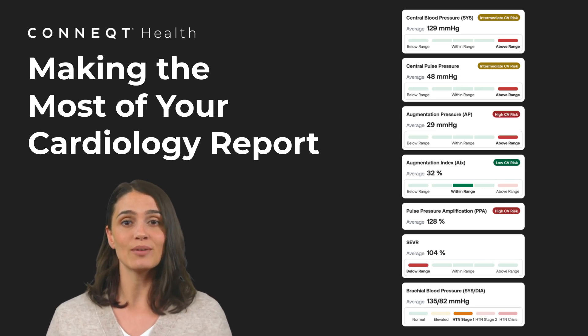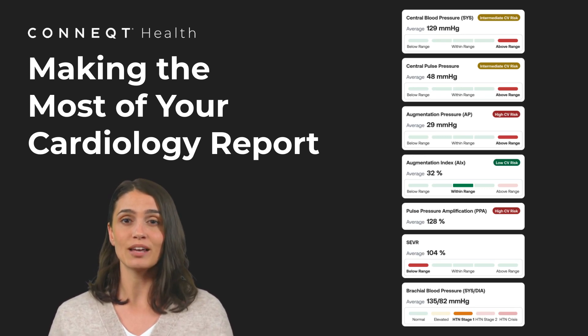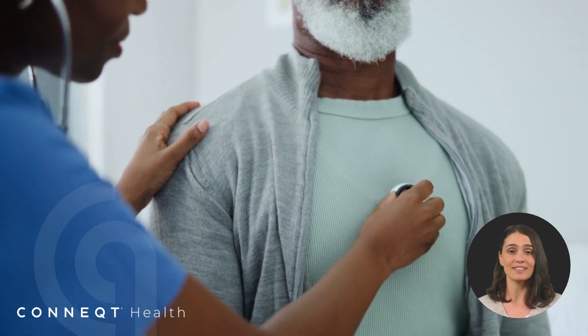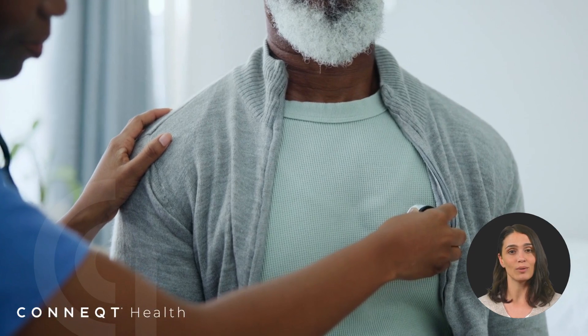Your cardiovascular health is always changing, but a single blood pressure reading only captures one moment in time. We designed the cardiology report to give you a deeper understanding of your heart health beyond a single snapshot. By tracking key cardiovascular trends and assessing vascular biomarkers like arterial stiffness and circulation efficiency, the report provides a comprehensive view of your arterial health, far beyond what a single reading can show. It helps you detect early changes, assess your cardiovascular risk, and take action before problems arise.